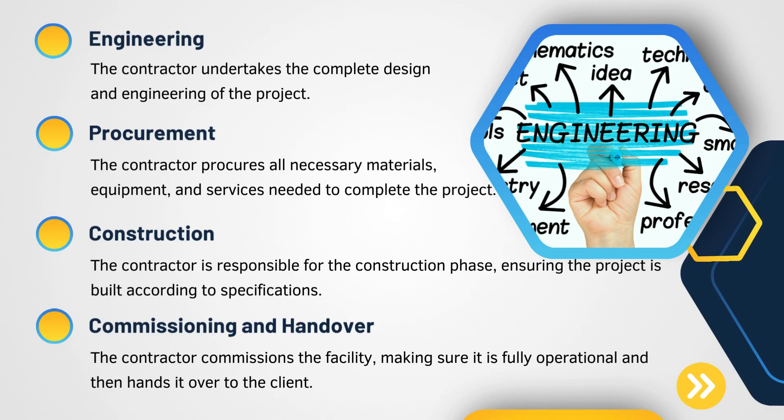In EPC, the engineering phase is where the contractor undertakes the complete design and engineering of project activities. In the procurement stage, the contractor is responsible for procuring all equipment, materials, and services required for project completion. Finally, in the commissioning and handover stage, the contractor commissions the facility and ensures it is fully operational before officially handing it over to the customer. So when are EPC contracts done?